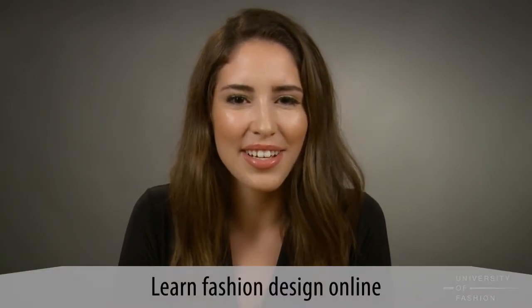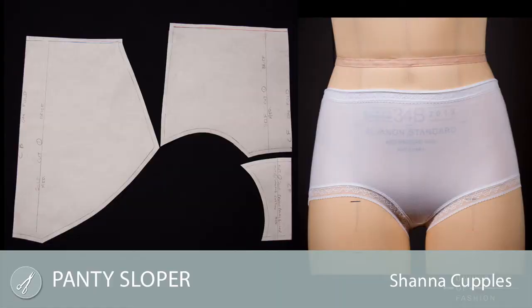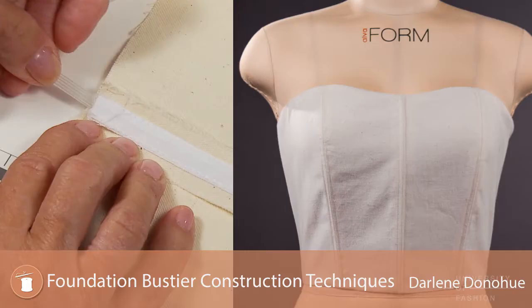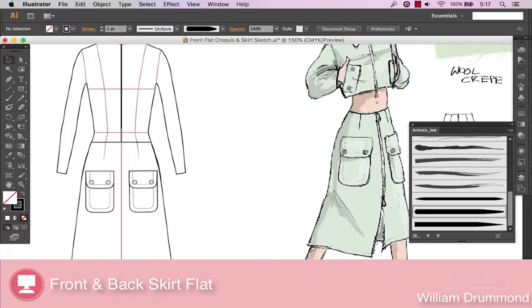The University of Fashion teaches fashion design online with step-by-step video lessons taught by professionals. We have hundreds of beginner-to-advanced lessons in draping, pattern-making, fashion art, sewing, business, children's wear, knits, CAD, and more.